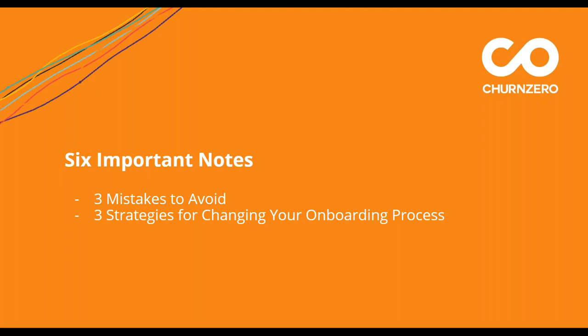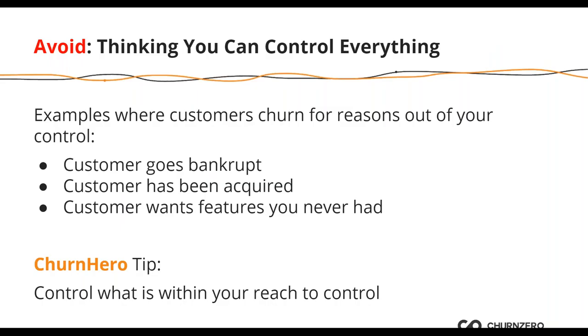Now that we've talked through the theoretical points, here are some actual takeaways: mistakes to avoid and strategies to start thinking about for changing your onboarding process. Each is broken down with some things you can think about, plus what I call a Churn Hero tip — practical tips you should be able to use starting today.